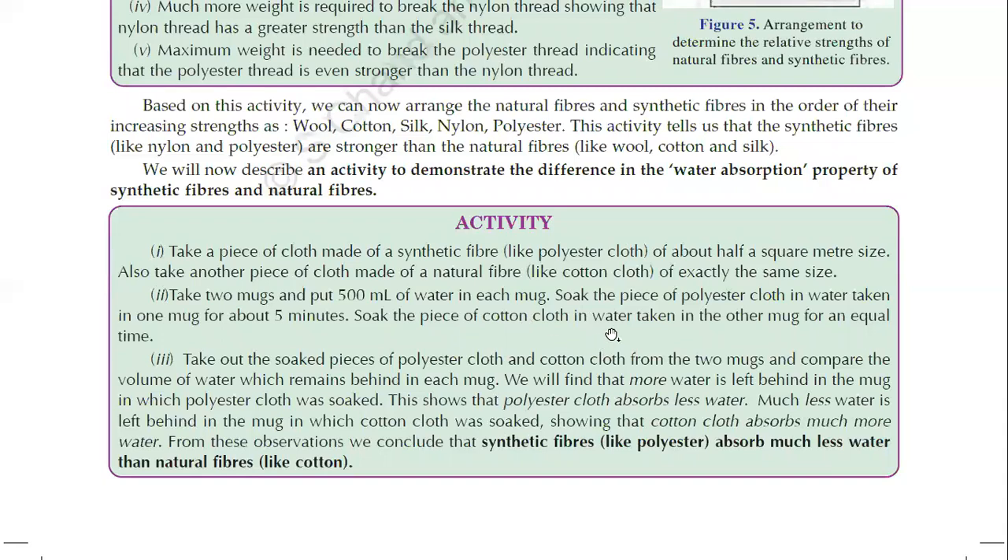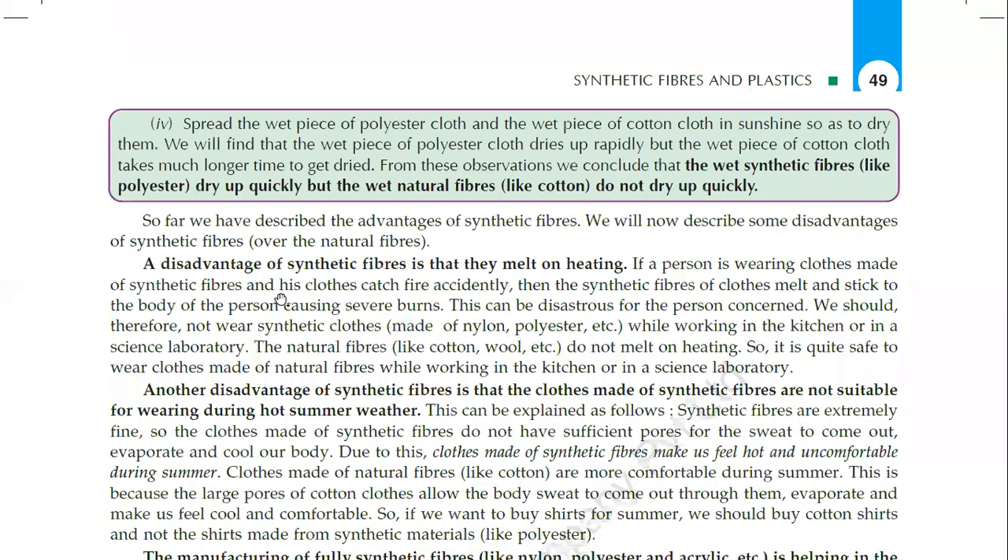Check which mug has more water remaining and which has less. If more water remains in a mug, it means the cloth absorbed less water. The observation will show that much less water is left behind in the mug in which cotton cloth was soaked, showing that cotton cloth absorbed much more water.